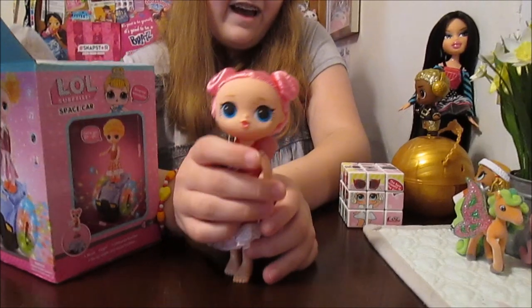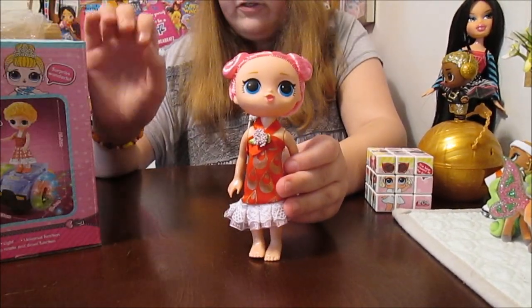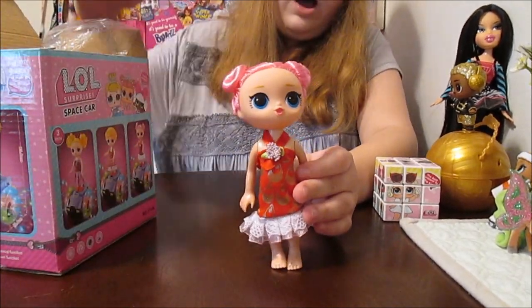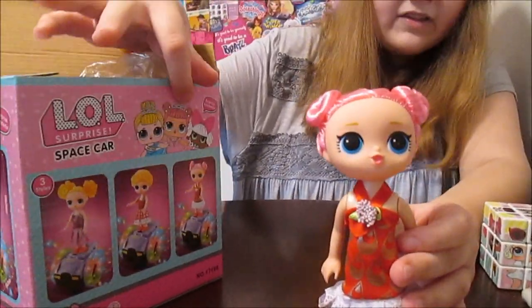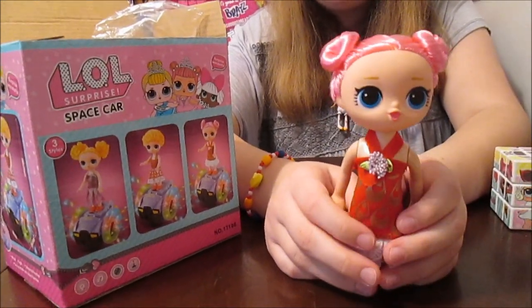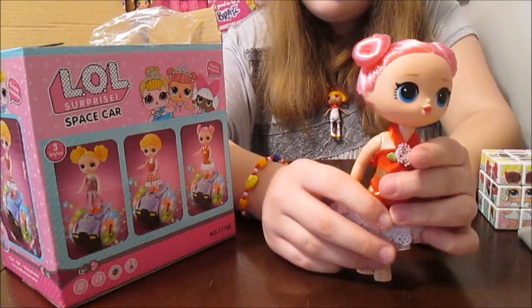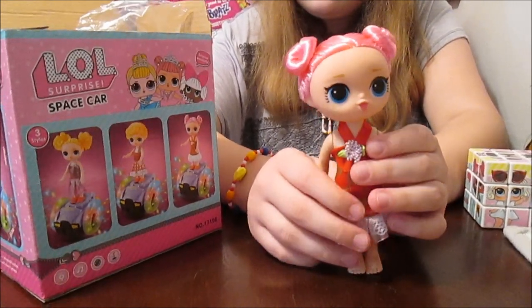She's got kind of an LOL face to be, like, older. And they have a bunch of stolen art on the package, of course — that's kind of typical. One of the dolls they show is Center Stage, so I'm wondering if this is supposed to be a grown-up Center Stage, or like an older sister or something. Yeah, maybe that's who they're trying for there.